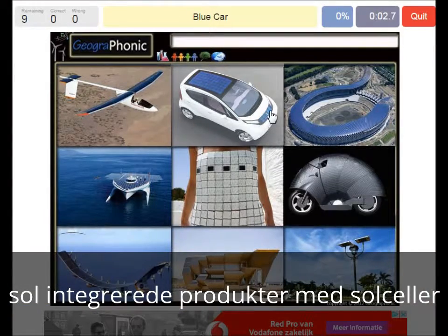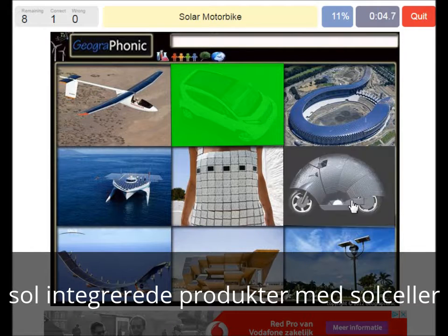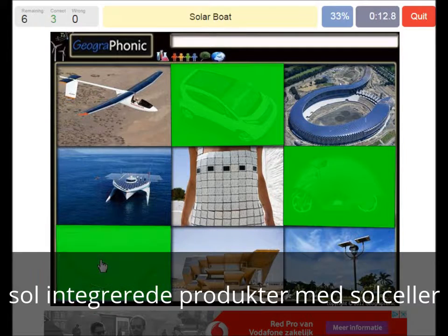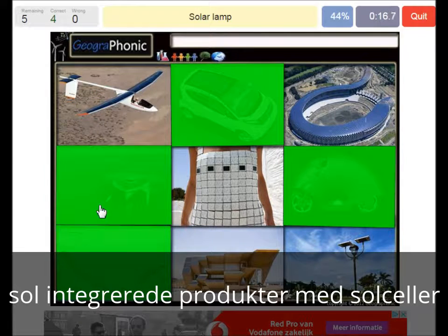A car. A solar motorbike. The Helios airplane. A solar boat. A solar street lamp.